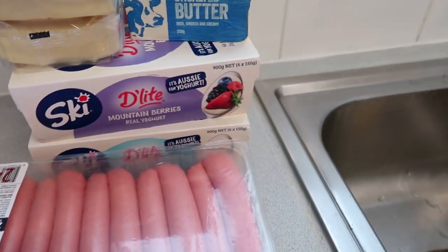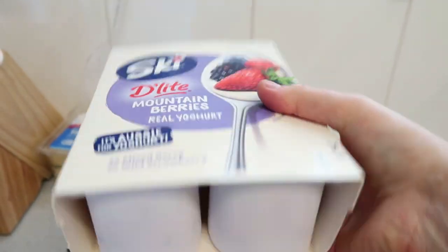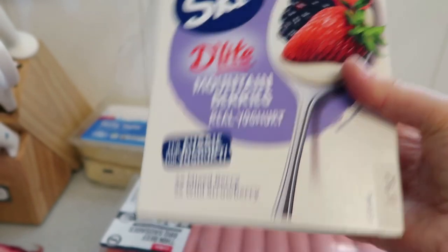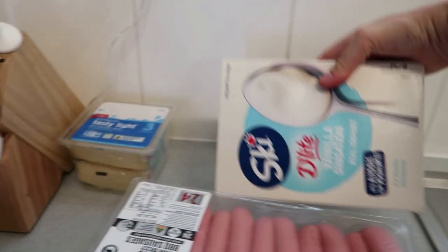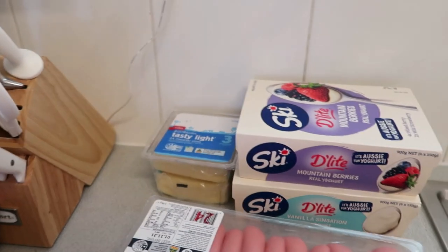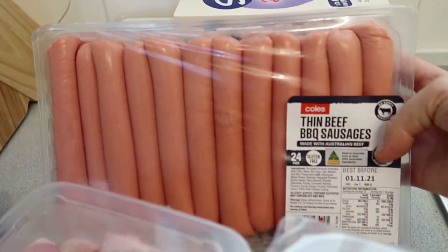I couldn't help myself — these yogurts were only $2.25 a carton of six, which is 900 grams. So nearly a kilo of yogurt for $2.25! I got the mountain berries and the vanilla sensation. They go until the 22nd of November and we go through them quickly. I also made the EasiYo homemade yogurt this week and it was really yummy. Then I got a big pack of thin barbecue sausages.